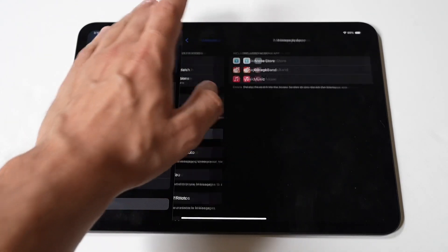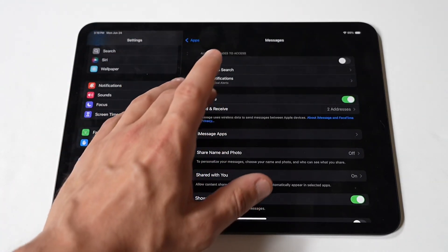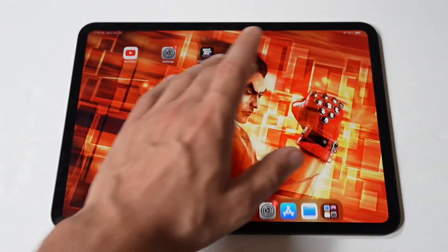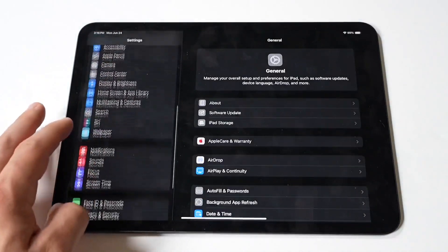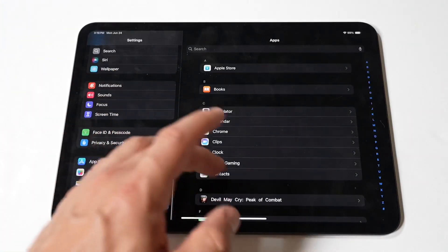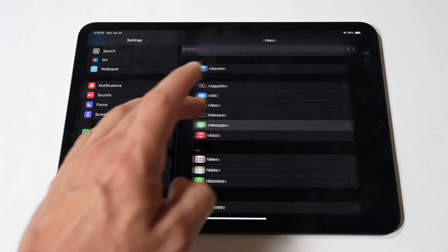Next, tap to disable iMessage. In the Messages settings, you'll see a toggle switch next to iMessage. To turn off iMessage, simply tap the toggle switch so that it moves to the left and turns from green to gray. This indicates that iMessage is now disabled on your iPad Pro.